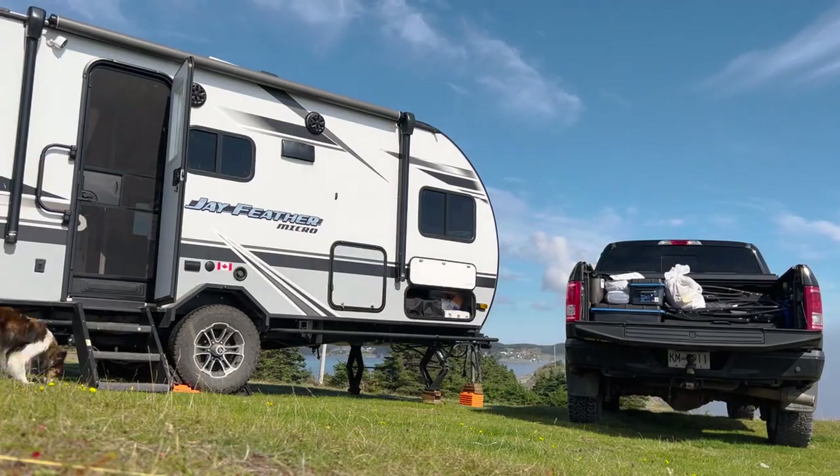We are about to leave this amazing camp spot — well, mostly amazing. You can still hear the foghorn going. That went all night. Now we'll get back on the road and head to our next destination here in Newfoundland. Not exactly sure where it is — Dana always knows. I just do the driving, she does the navigating.